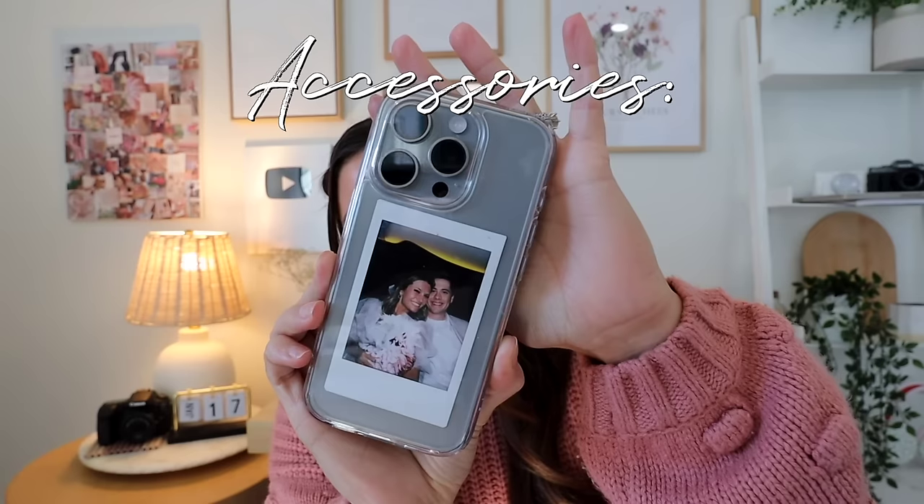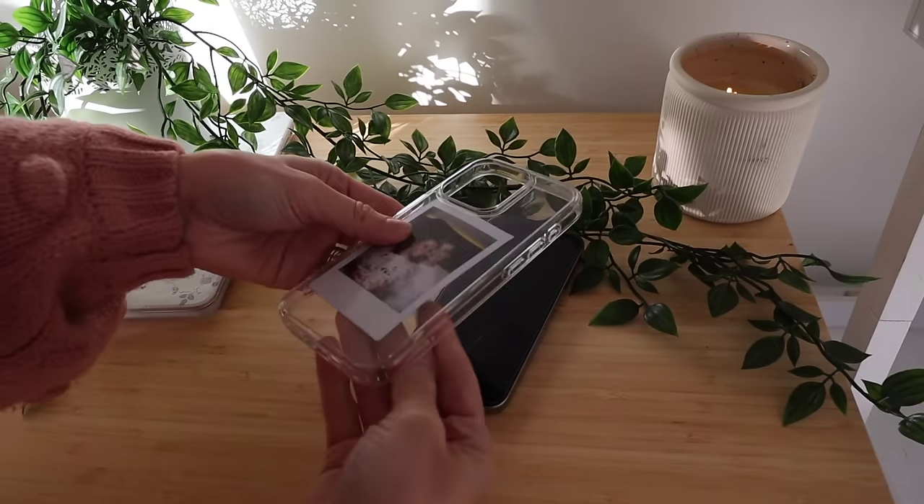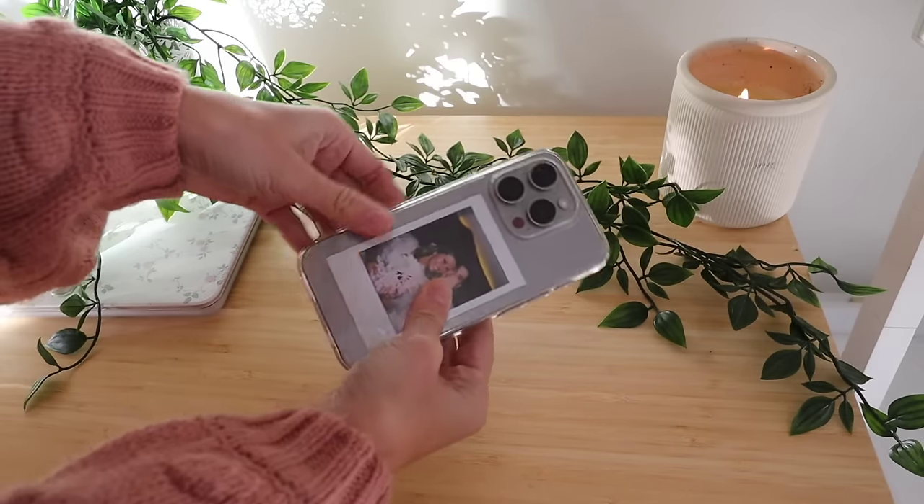Accessories-wise, I just have this clear case on it right now from Amazon. I stuck a Polaroid from my husband and I's rehearsal dinner when we got married, so that's what I'm rocking right now. I don't have many cases for this phone — if you guys have any cute recommendations, let me know.